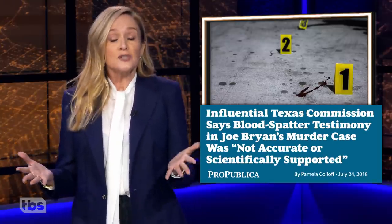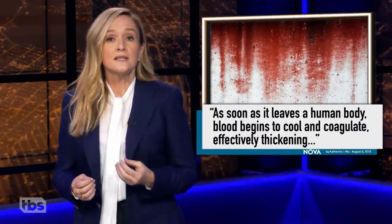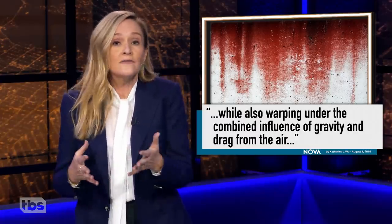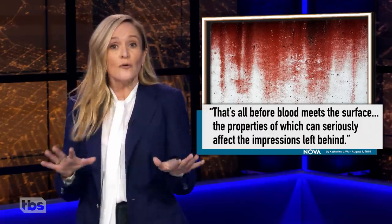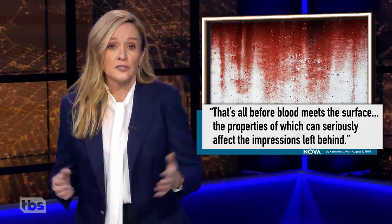That's because blood is literally thicker than water and far more complex. As soon as it leaves a human body, blood begins to cool and thicken, while also warping under the combined influence of gravity and air. And that's all before it even lands on a surface, which has its own properties that can affect the impressions left behind — just like Dexter affected our impressions of serial killers. I used to think they were bad, but now I think, hey, the hot ones are all right.